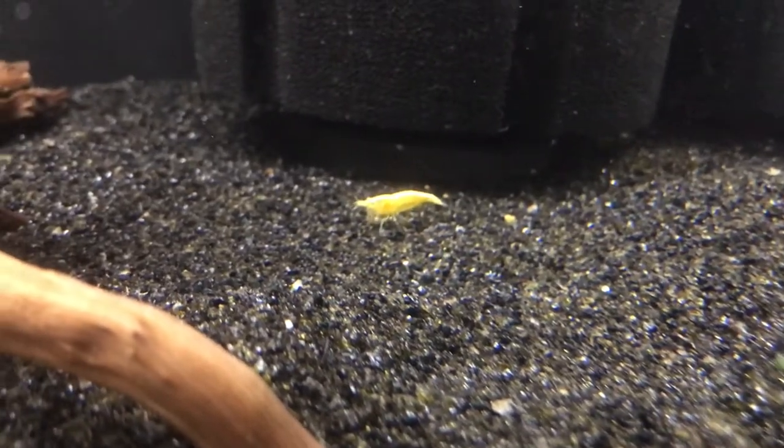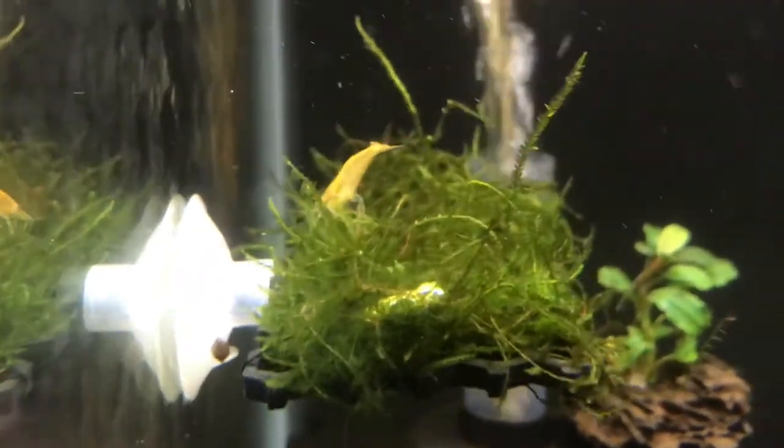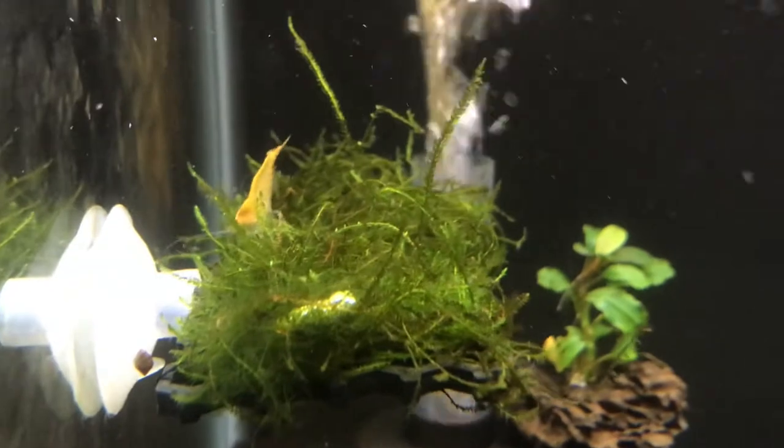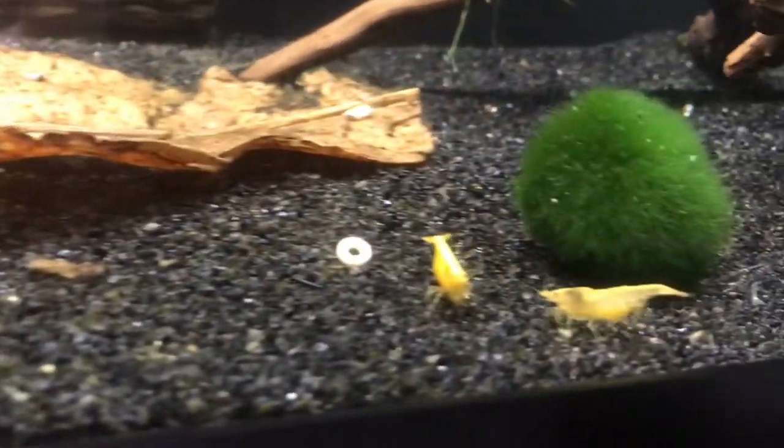So I'm actually going to go back today and pick up another male. Because if something happens to the 1 male, I'm kind of pooched. He's going to be a happy camper — the only male in the tank — but I'm going to add another male.